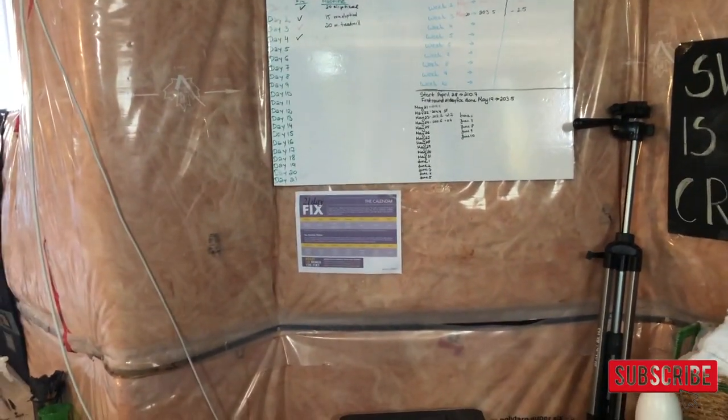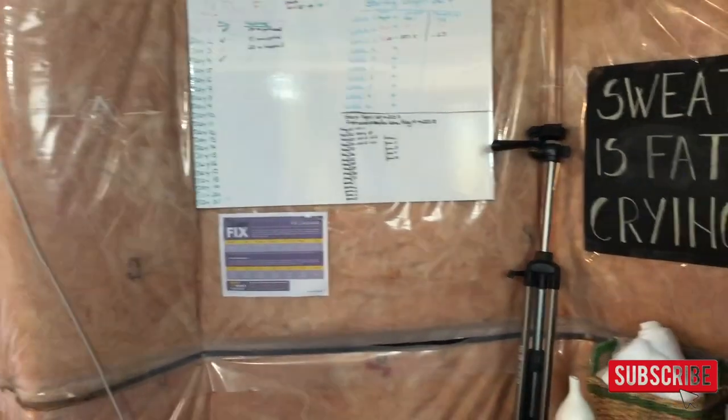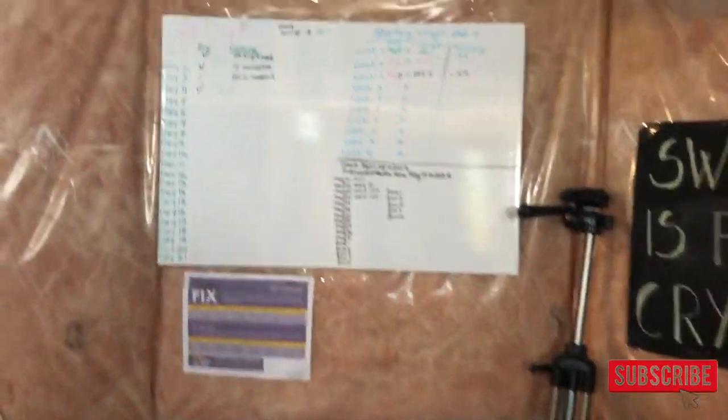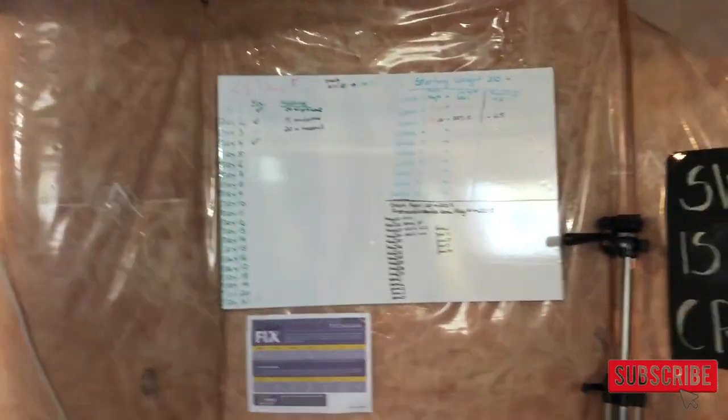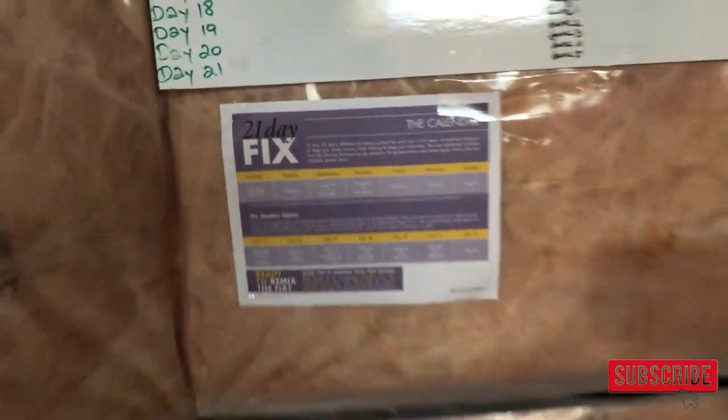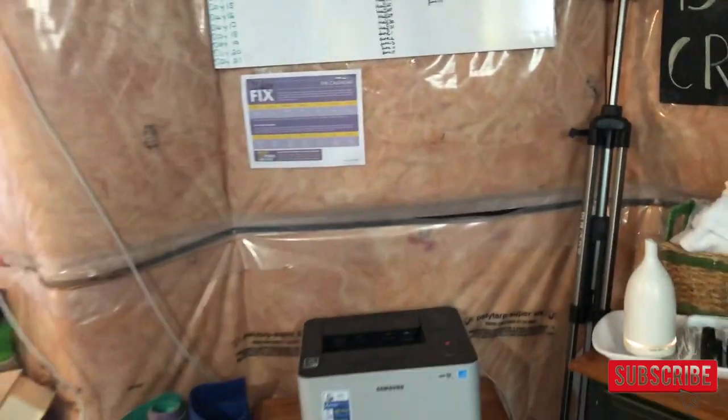I do have to take the board down when my son has friends over and they bring his PS4 down to play video games, but that's okay — it's just taped up. That's the benefit of not having solid walls. I also have my 21-Day Fix calendar so I know which workout I'm supposed to do on which day.